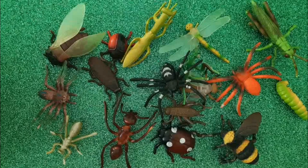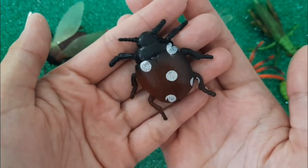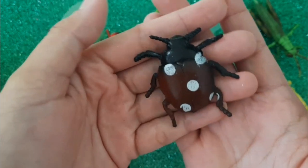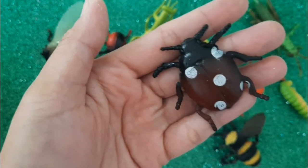Our next insect is a ladybug. Can you see all those tiny white dots? Isn't it cute?